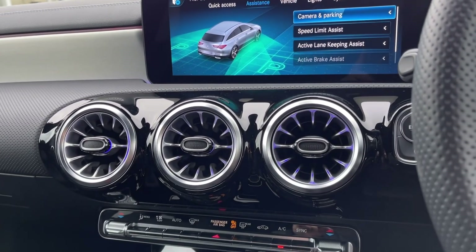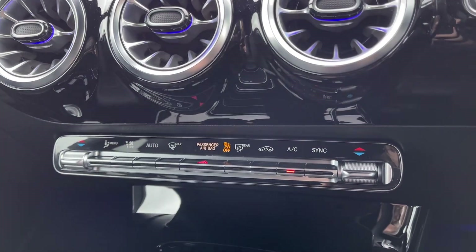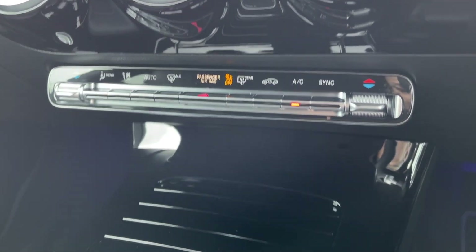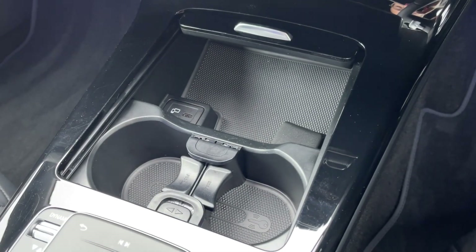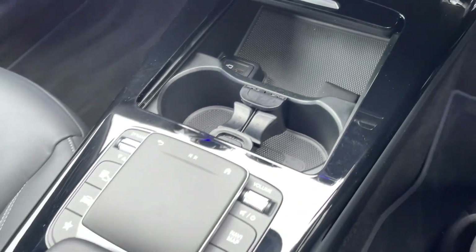Just below the media screen, you will find the dual zone climate control, keeping you and your passengers nice and comfortable. Just below there, you've got the cupholders and the USB-C port for connecting to the media screen.